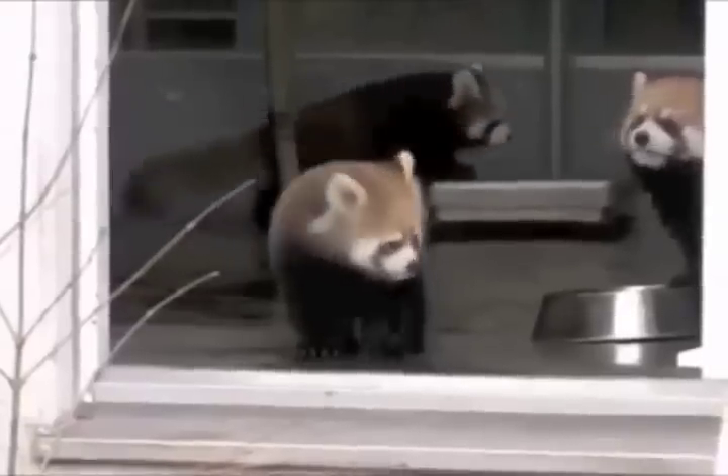13. Red pandas stand on their hind legs. When provoked or threatened, red pandas will stand on their hind legs to appear larger.